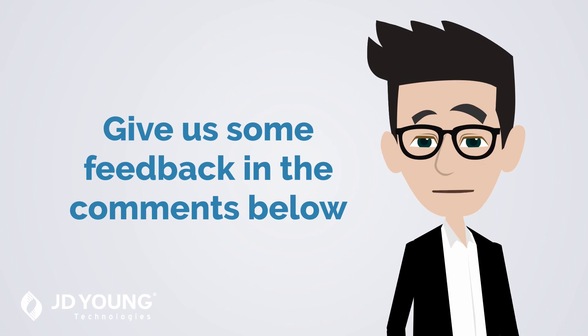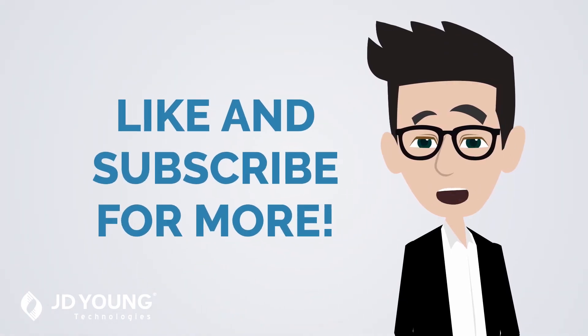Which of these reasons for print jobs getting stuck in queue are you going to look into first? Have you ever experienced any of these reasons in the past? Did we leave some reasons out? Let us know in the comments. Thanks as always for watching. If you learned something new in this video, make sure to like this video on YouTube and subscribe to the Business Solutions Academy from JD Young Technologies.